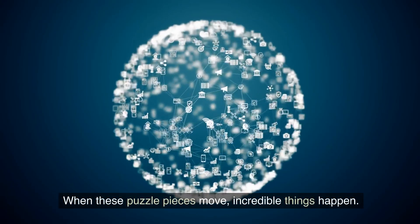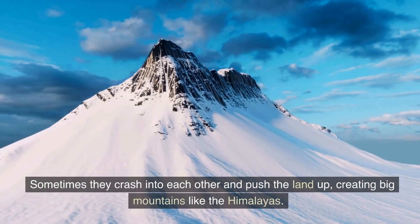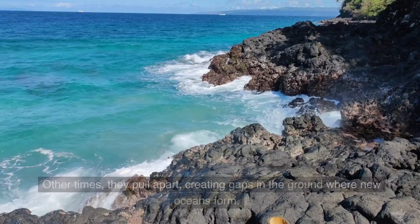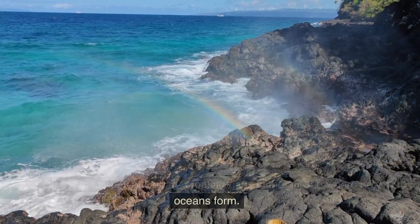When these puzzle pieces move, incredible things happen. Sometimes they crash into each other and push the land up, creating big mountains like the Himalayas. Other times, they pull apart, creating gaps in the ground where new oceans form.